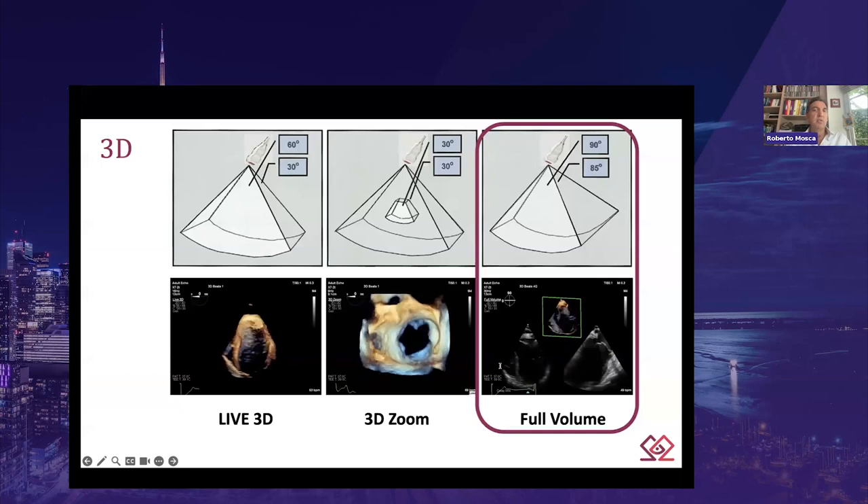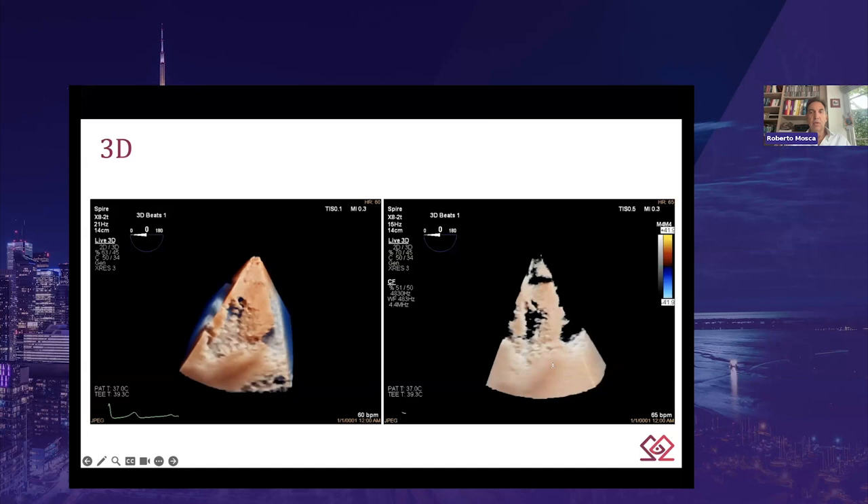3D zoom displays a focused volume of interest defined by a truncated slice of an arbitrary sector angle and greater detail, with or without ECHO gating. Real-time 3D zoom is indicated for acquisition of valves and smaller structures such as thrombus or masses. Full-volume 3D combines a series of sub-volumes acquired with ECG gating to create a final, larger, reconstructed full-volume image. The 3D full-volume acquisition is the only imaging modality that can capture the entire left ventricular volume at a sufficient frame rate — 20 Hz or more — allowing dynamic assessment.